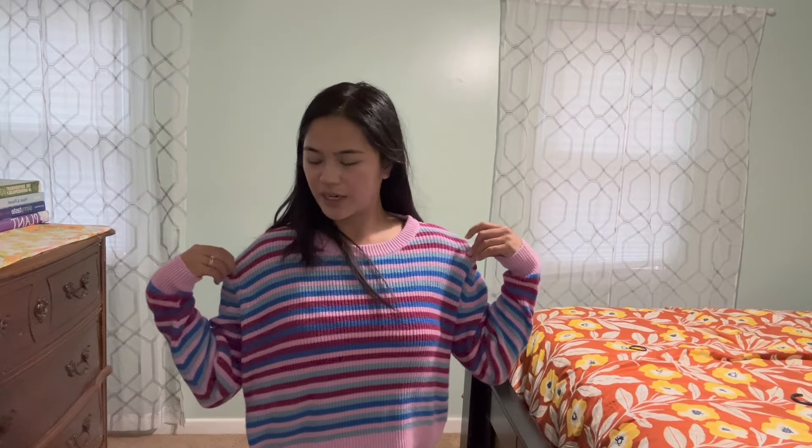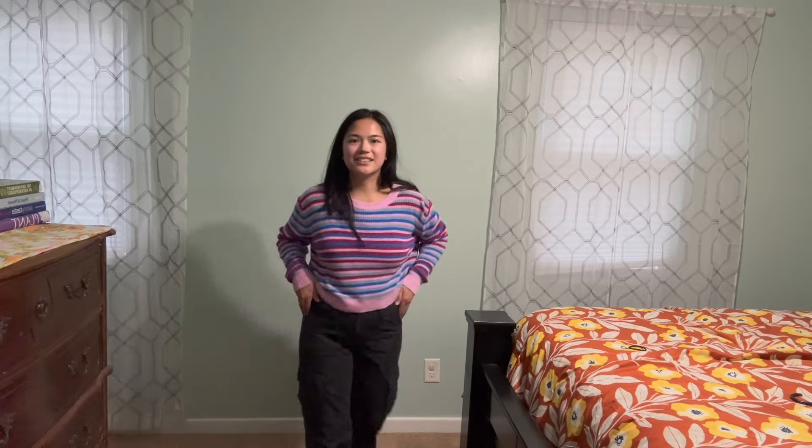I think this is the fit, y'all. I think we want to be casual today. The movies are very cold and I want to be comfortable, but this is the fit. This sweater is thrifted — the brand is Cotton On. These cargo pants are from American Eagle. Yeah, I think we're going with this. Let's do something about this hair situation.